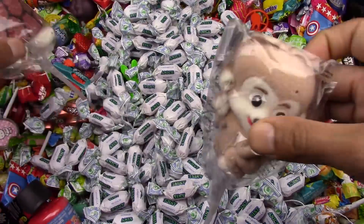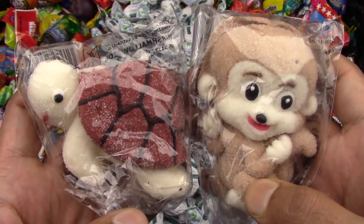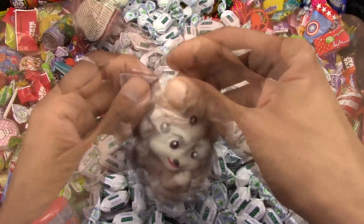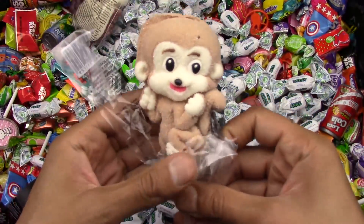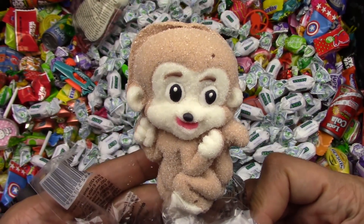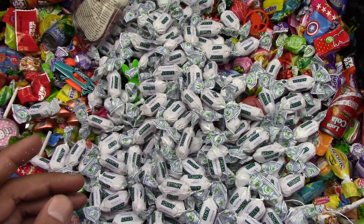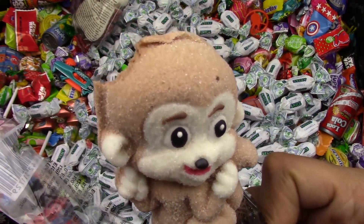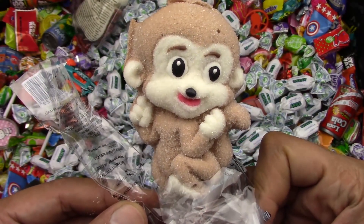And look at these lollipops. Yummy looking lollipops. We got a monkey and a turtle. Let's open that up. Oh wow, look at this cute monkey. Let's see if this monkey lollipop is going to be a party in my tummy. It's chocolatey. It's sweet and sugary. So, so yummy.